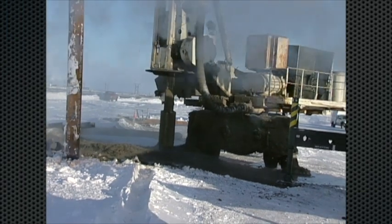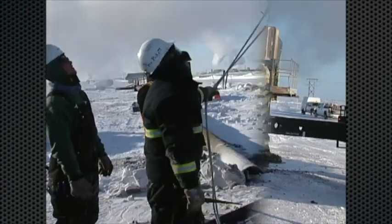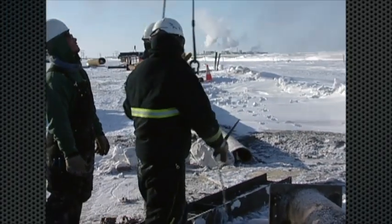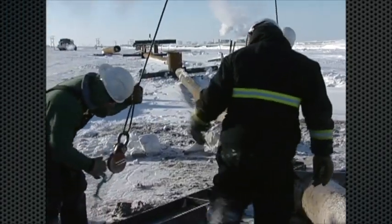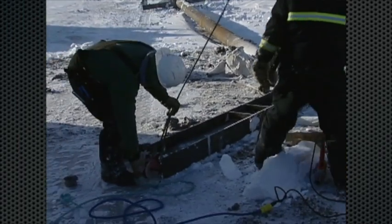Here we are drilling the pilot holes, and the VSMs will be inserted in those. We are drilling through permafrost, and in this area permafrost could be well over a thousand feet thick.